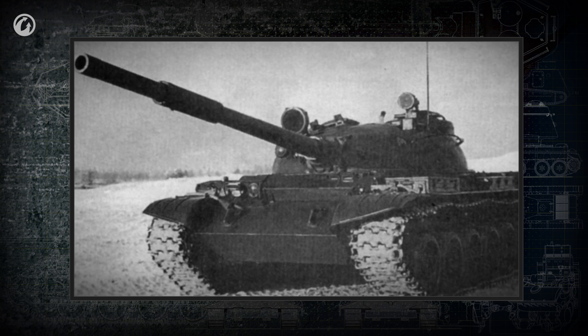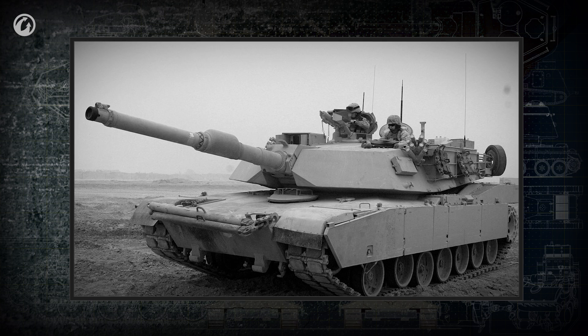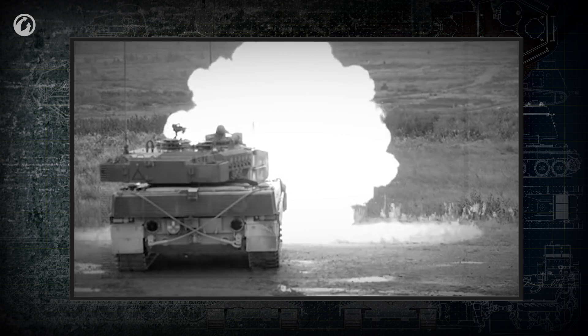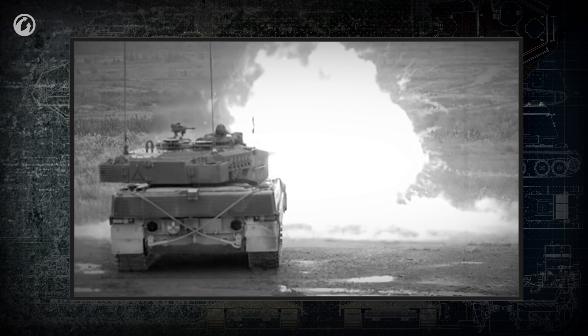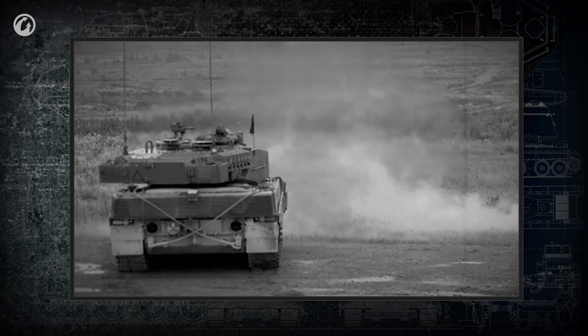After the 1960s, smoothbore guns began to appear. Smoothbore guns could be mounted in larger calibers and had a higher initial shell speed. They were also simpler to manufacture and maintain. In addition to firing ballistic shells, smoothbore cannons can be used to launch guided anti-tank missiles.